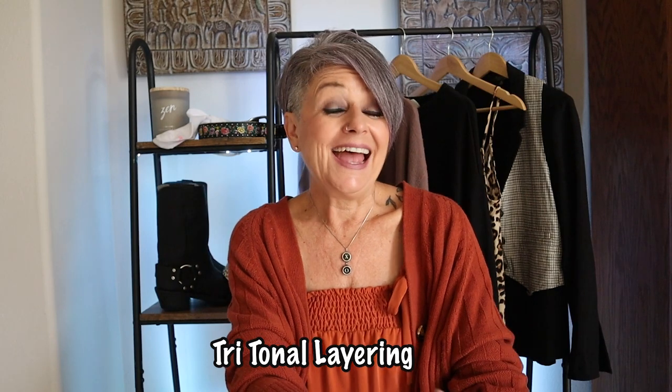Next is tri-tonal layering. I absolutely love wearing tonal outfits — I have on my orange sweater and a cute orange top. It's a really chic, classy way to wear your colors. Am I totally sold on needing three pieces? Absolutely not. If I come across an outfit where I can do a gray long sleeve, gray vest, and gray jacket, sure. But I'm not going out of my way to find a third piece. If you have three or even four tonal pieces, wear them all — just don't get stuck on the number.